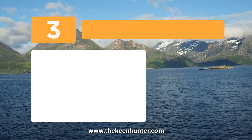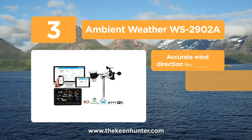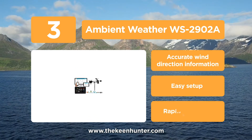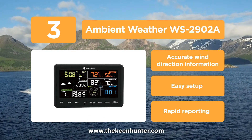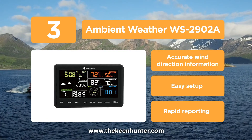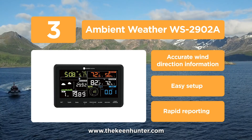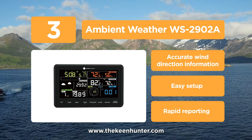Approaching the top of this list at number 3, we have the Ambient Weather WS2902A. With a seamlessly wireless connection, this product is a must-recommended one. With an excellent radiation shield, rapid-fire reporting, and more, it has it all. It comes with a brilliant easy-to-read LCD color display, allowing users to monitor their home and backyard weather conditions. The weather station calculates wind speed, wind direction, rainfall, outdoor temperature and humidity, solar radiation, and UV.